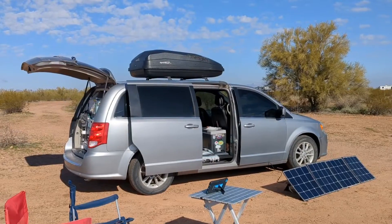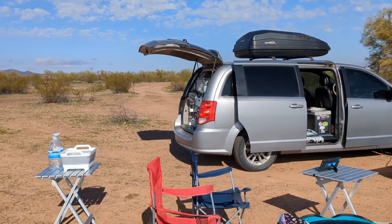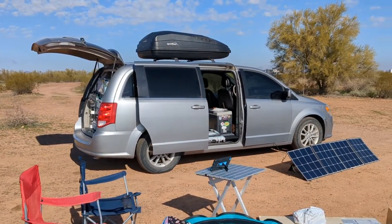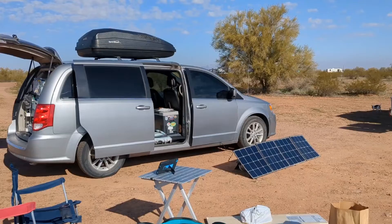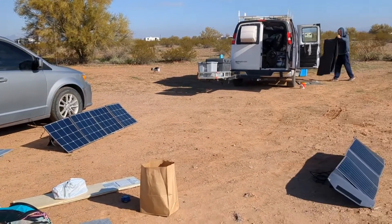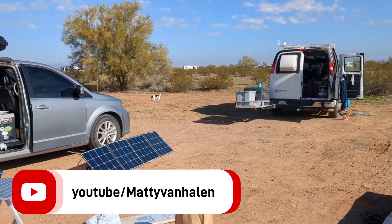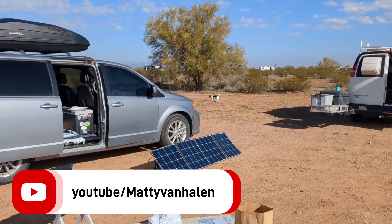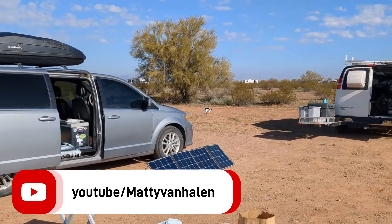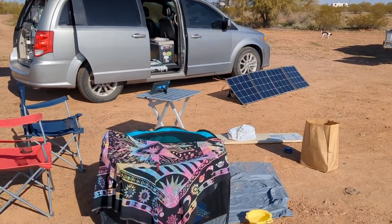I decided to flip my van around this morning because the wind will be coming from the northwest — it's super still right now but I wanted to get that done. I put out both my solar panels. There's Maddie over there, he's been tinkering this morning. Winston is walking around with his bone — Maddie gave him his dream bone this morning so he's a happy boy. He's been a good listener.